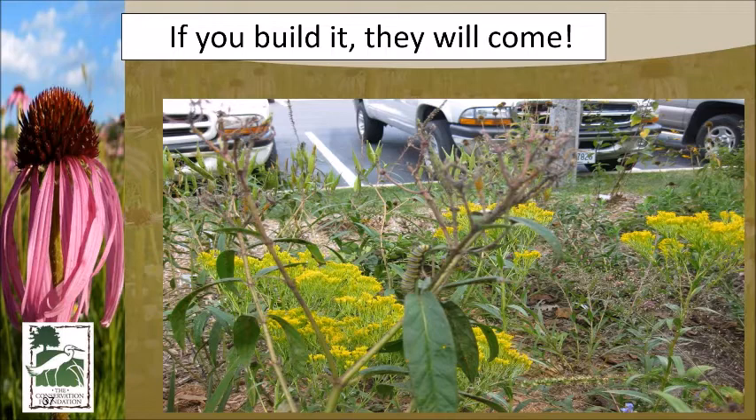In downtown Lisle, right between the police station, train station, and city hall, we built a rain garden. The water used to sheet off a patio ramp down to the parking area causing problems, so we made a low spot. This is swamp milkweed with thin leaves; the yellow is Zizia — golden Alexander — which also likes it wet. And right in the center you can see a monarch caterpillar, even in downtown Lisle.